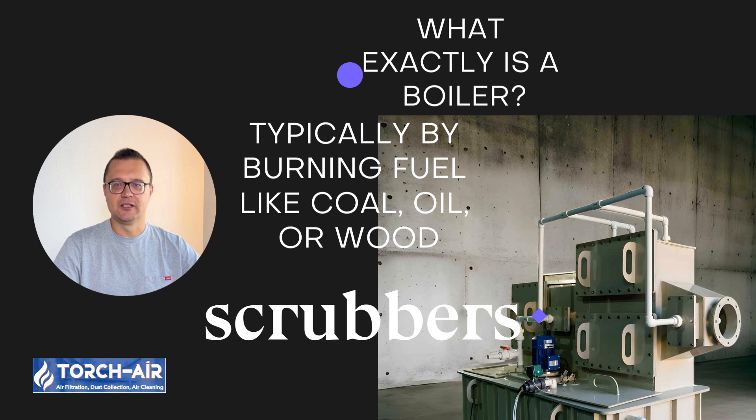What exactly is a boiler? Before we get into scrubbers, let's first understand what we're dealing with. A boiler is a piece of equipment designed to convert water into steam or hot water, typically by burning fuel like coal, oil, or wood. This steam is then used for heating, generating electricity, or in various industrial processes. But with this combustion comes some unwanted guests — pollutants.